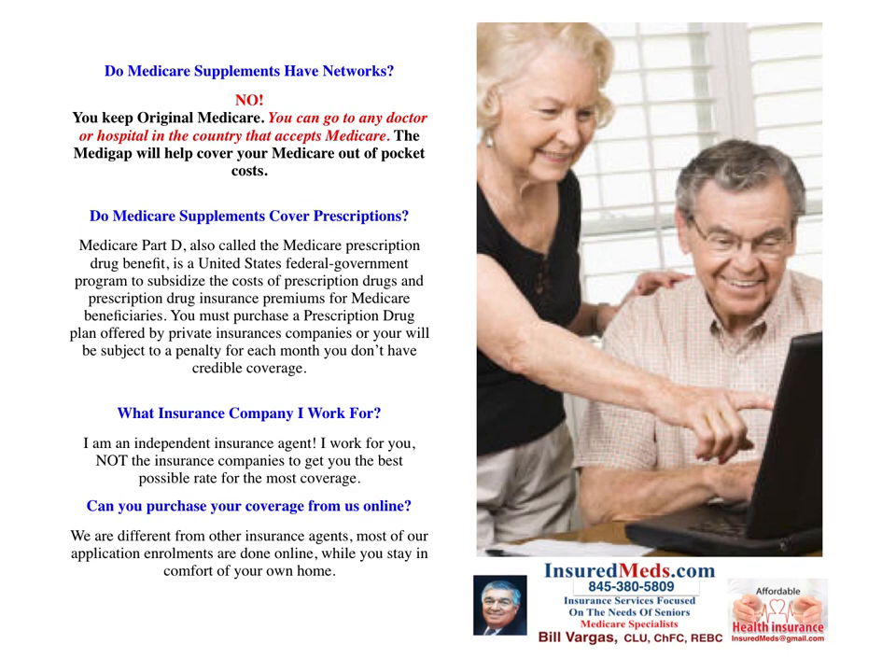Do Medicare supplements have networks? No. You keep Original Medicare and can go to any doctor or any hospital in the country that accepts Medicare. Medigap will help cover your out-of-pocket Medicare costs. Unlike an Advantage plan, which has networks of doctors and hospitals, with a Medicare Supplement you have unrestricted access to doctors and hospitals anywhere in the country.